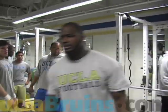UCLA will begin their spring camp in early April. Until then, you can get the latest information as well as news and notes right here at UCLABruins.com.